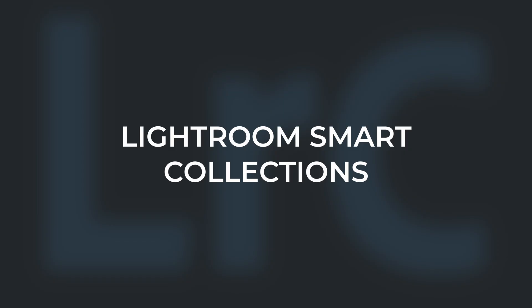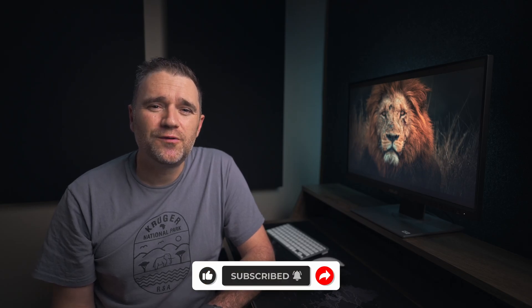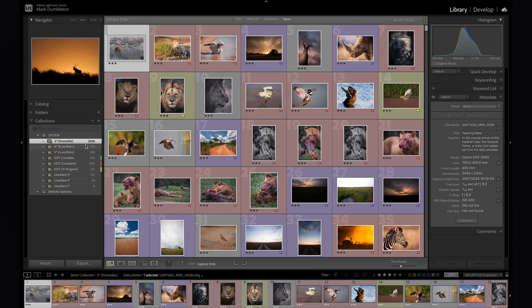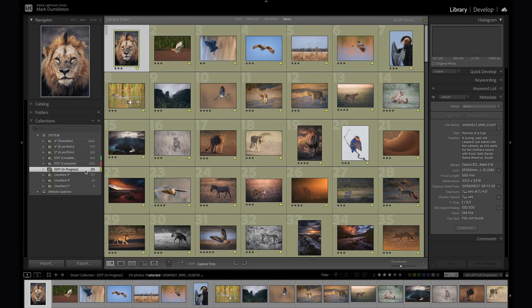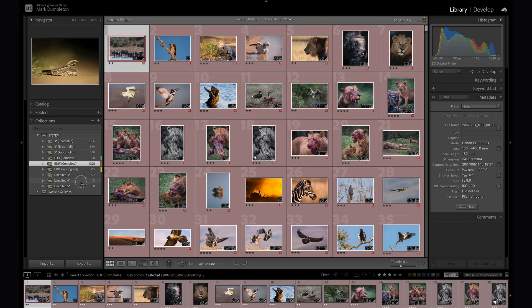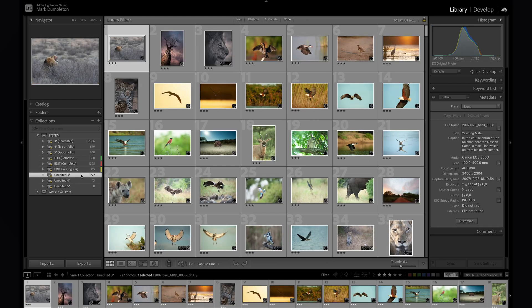As mentioned at the beginning of the video, here is how I use Smart Collections in Lightroom. I use a set of nine smart collections to help me find images quickly. Smart collections show images based on certain criteria. Three smart collections show me my three, four, and five star images. The next three show images with a certain edit stage applied. And the final three show me the three, four, or five star images which are unedited.